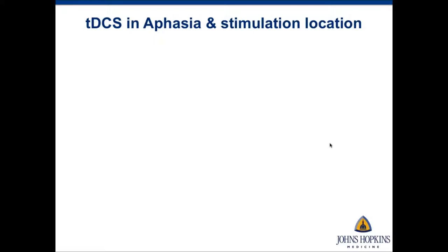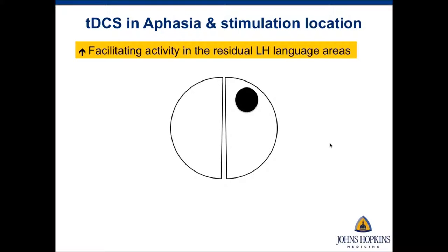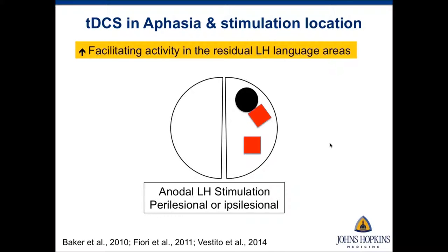TDCS studies of aphasia vary in their design as well as the regions targeted for stimulation. Many researchers have targeted left hemisphere regions to facilitate activity in the residual left hemisphere language regions. They do anodal left hemisphere stimulation to the perilesional or ipsilesional region, and the cathodal reference is typically placed on the forehead, the cheek, or the shoulder.